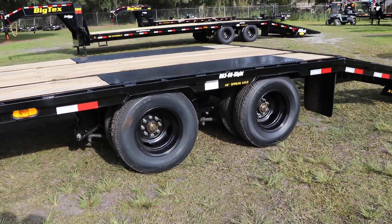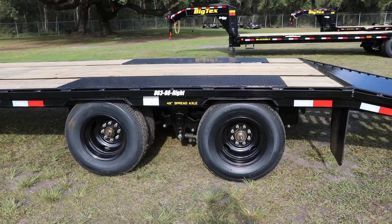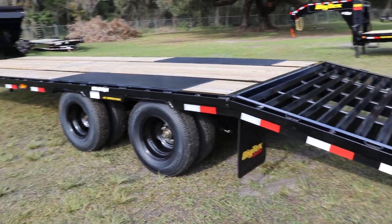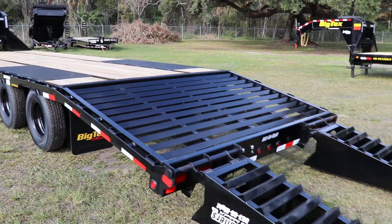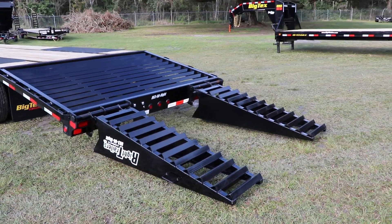There is a spare tire mount and a spare tire that is included. This does have a GVWR of 23,900 pounds. Here we have the fold-down ramps with the five-foot dovetail.